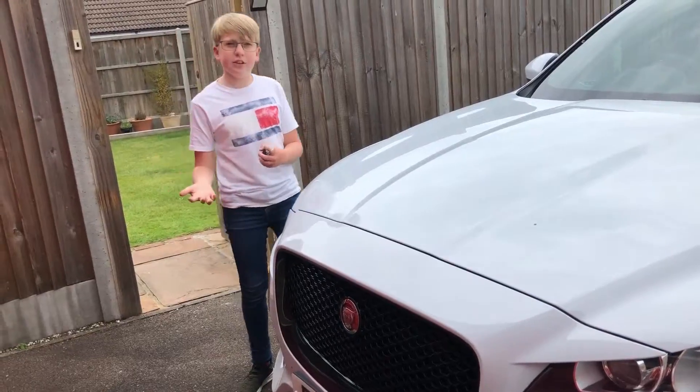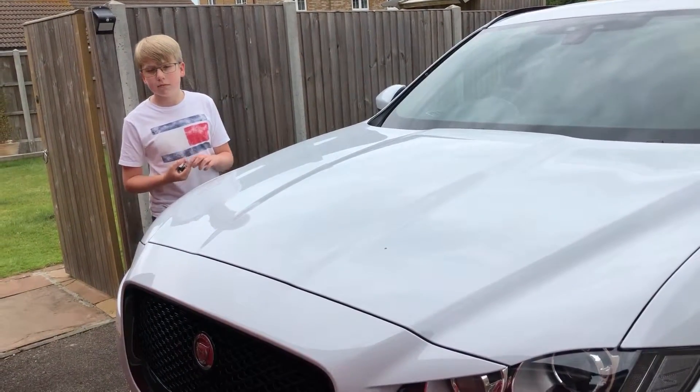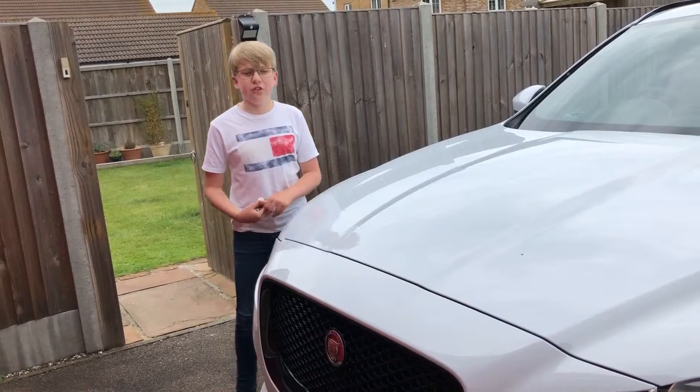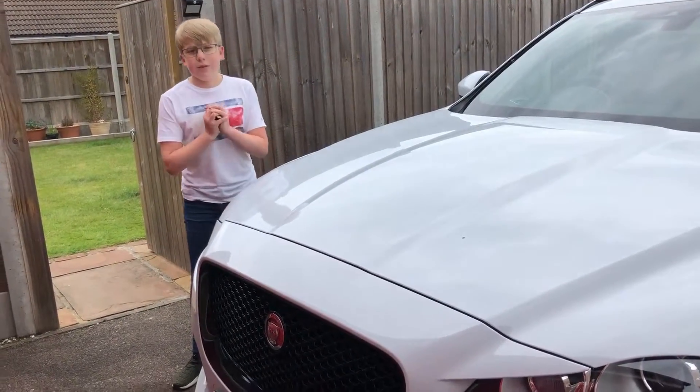So what is my verdict on the Jaguar F-Pace? Should you shortlist it, avoid it, or just go straight away and buy it? I think you should just straight away go and buy it. It is a lovely car for the price and I think everyone would love it.